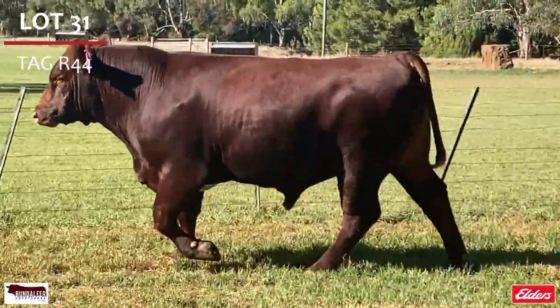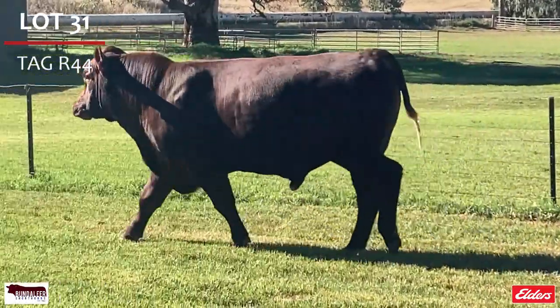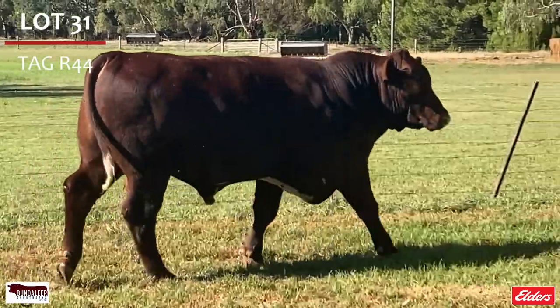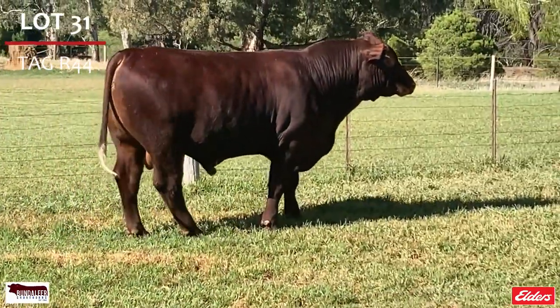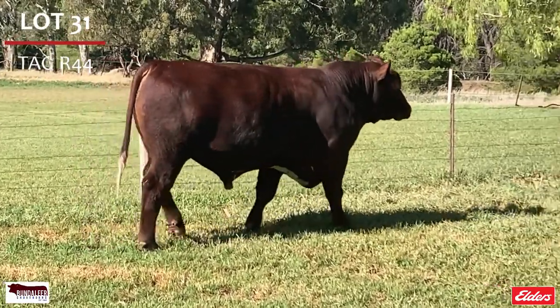Lot 31, R44. True to the type of GAP26 progeny, he is early maturing, a deep thick rich red with great springer rib that articulates well. Top 3% carcass weight, top 20% weaning weight, yearling weight, rib eye area, fat and marbling, and again double P.